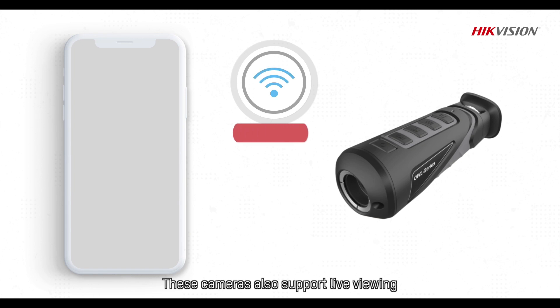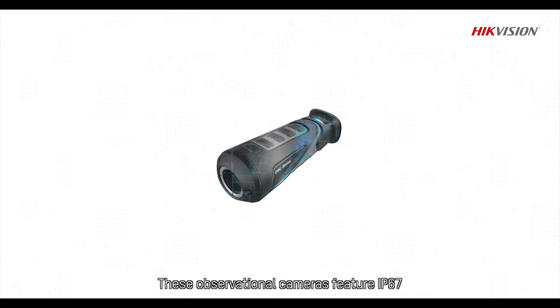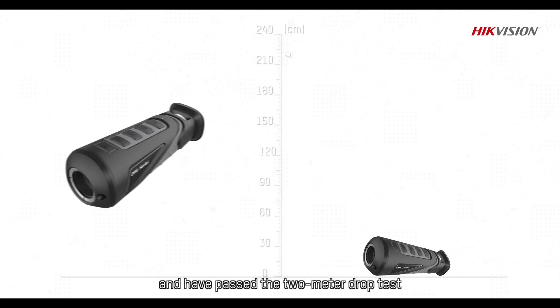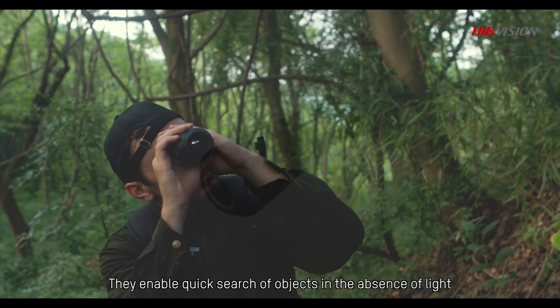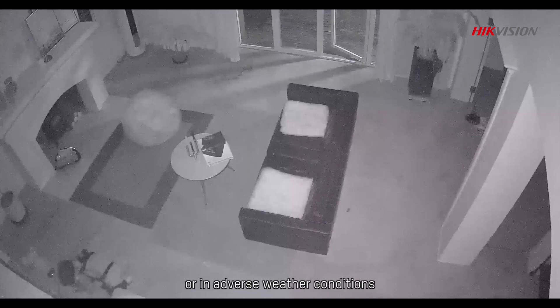These cameras also support live viewing and sharing over mobile devices using Wi-Fi. They feature IP67 rating and have passed the two-meter drop test, enabling quick search of objects in the absence of light or in adverse weather conditions.